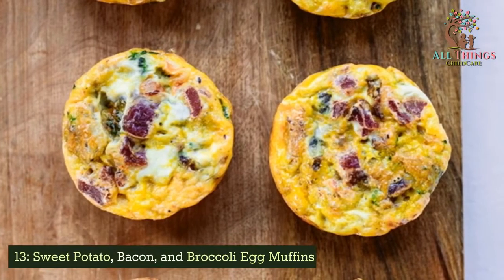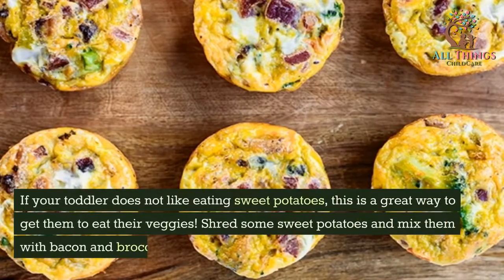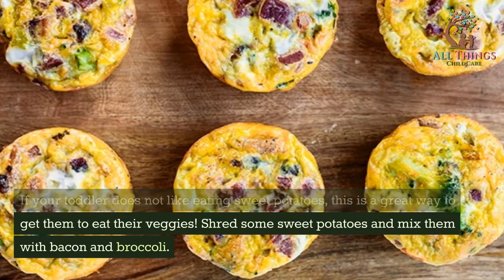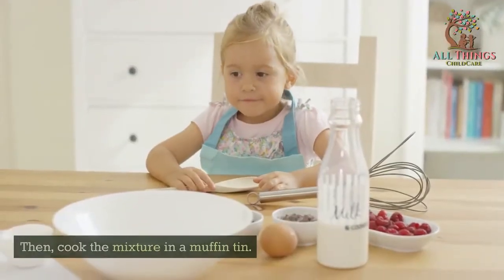Sweet Potato, Bacon, and Broccoli Egg Muffins. If your toddler does not like eating sweet potatoes, this is a great way to get them to eat their veggies. Shred some sweet potatoes and mix them with bacon and broccoli, then cook the mixture in a muffin tin.